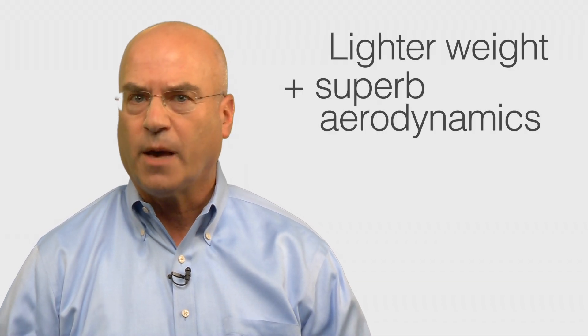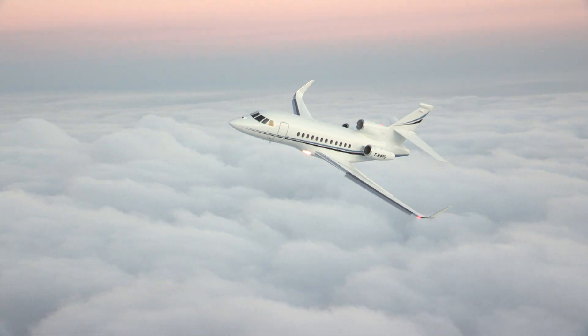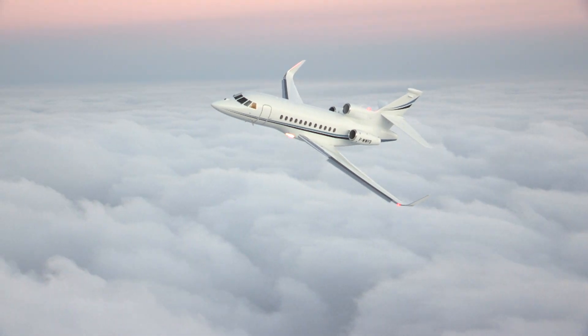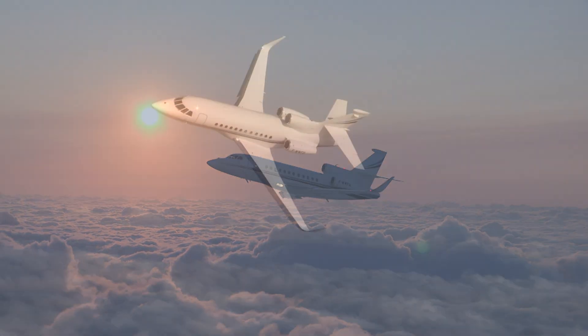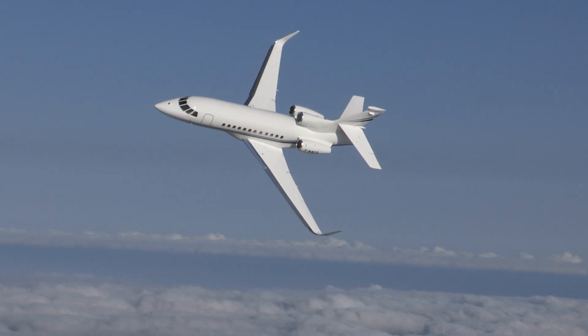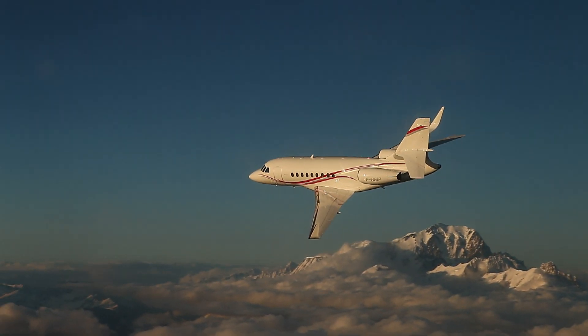The fourth point is efficiency. The lighter weight of our Falcons combined with their superb aerodynamics means they need significantly less fuel compared to similar sized aircraft. In some comparisons, a Falcon uses as much as 40% less fuel. And since fuel comprises over 60% of a jet's operating cost, the savings are really appreciated by our operators — not to mention giving them bragging rights when it comes to environmental friendliness, because 40% less fuel consumed means 40% fewer emissions.